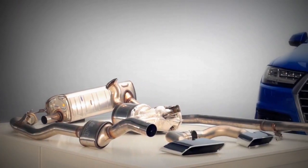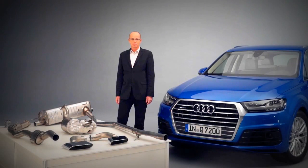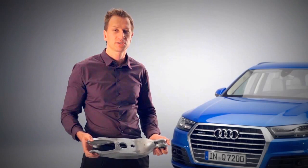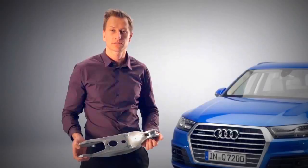This completely new unit is 19 kilos lighter than the previous version. I developed this extruded aluminium spring link. We're the first to use this technology in this market and have established the benchmark with respect to weight in this segment.